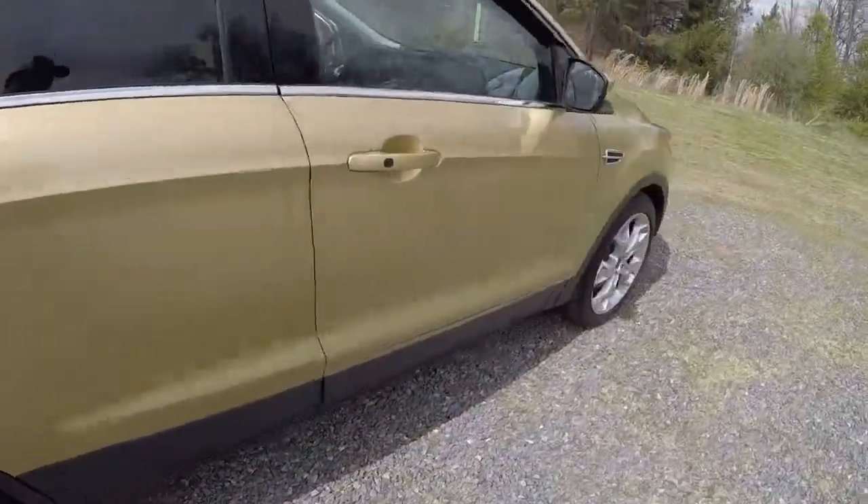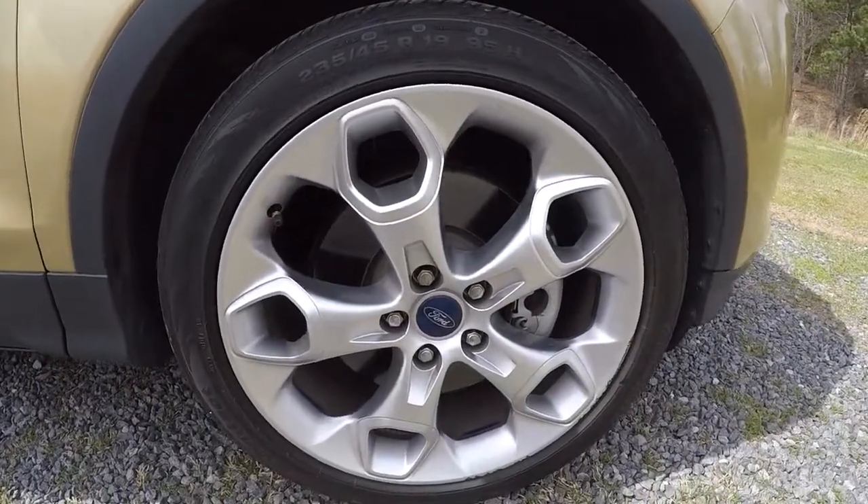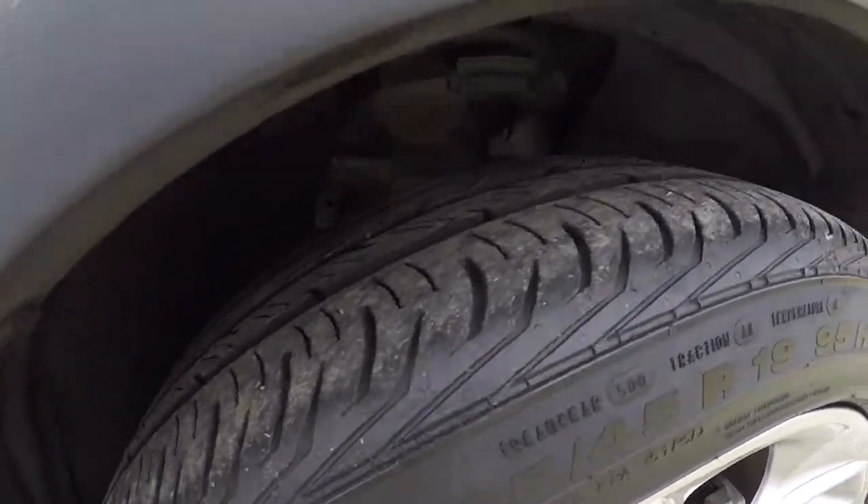Let's check out the wheels and tires — 19-inch alloys. The tires are still in good shape with plenty of tread left.